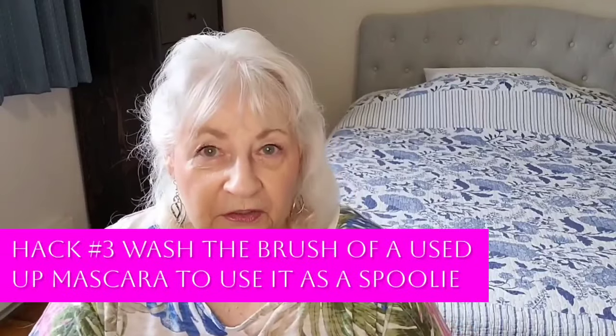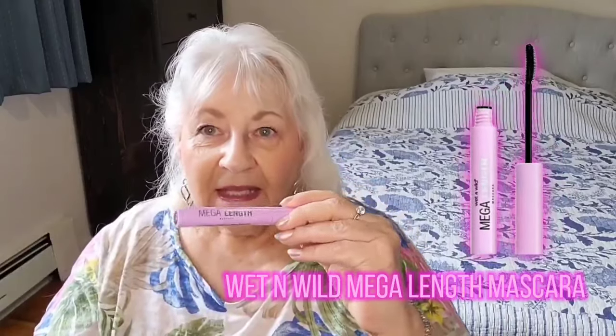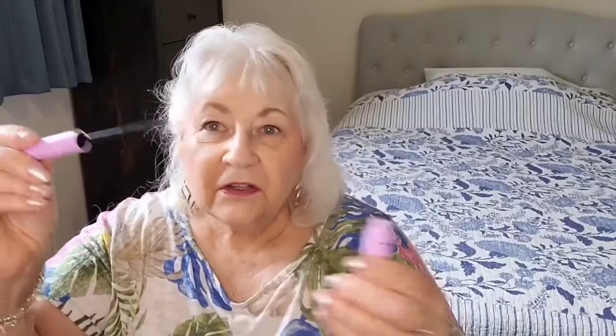Let it dry in a little blob and then flick it off with a little spoolie. You can buy a spoolie anywhere, but here's a little trick: any mascara you have, once it's all dried up and used up, you can wash the brush and use it as a spoolie. This particular mascara is Wet n Wild Mega Length — I like it because it has a really skinny little brush, which is great especially for the lower lashes. Once it's done, just wash the brush, let it dry, and it becomes a spoolie. I have one from a trial size mascara — the brush is nice and clean and soft, so I don't even have to buy a spoolie.